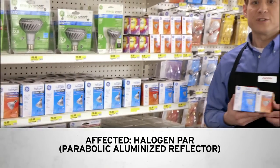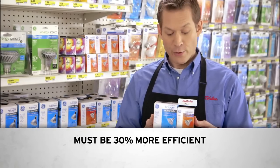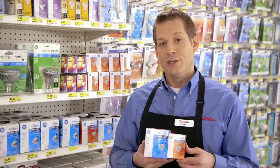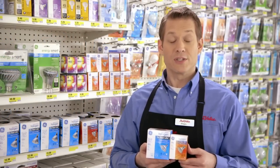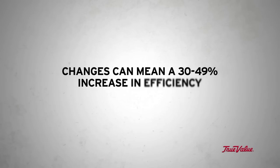New energy-efficient legislation also affects halogen PARs, or parabolic aluminized reflectors. The efficiency laws require PARs to be 30% more efficient, affecting PAR-20s, PAR-30s, and PAR-38s over 40 watts. New halogen PARs meet these stringent efficiency standards by requiring the use of a silver reflector, a high-efficiency halogen capsule, or both, in order to meet the lumens per watt standards. These changes can mean anywhere from a 30% to 49% increase in efficiency — a significant savings to both personal finances and energy use.